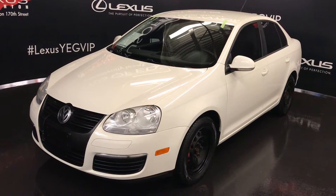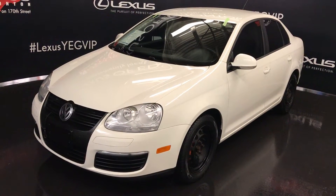Welcome to Lexus of Edmonton. We are located off 111th Ave, 170th Street in Emerson, Alberta.